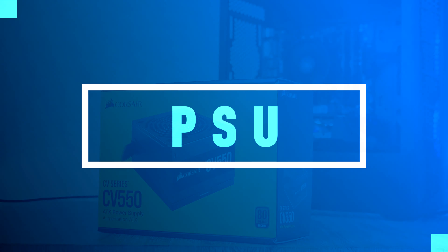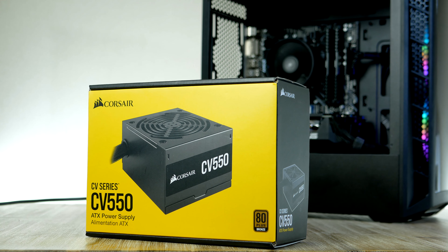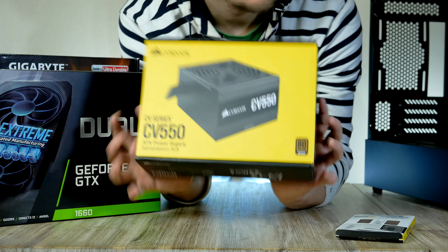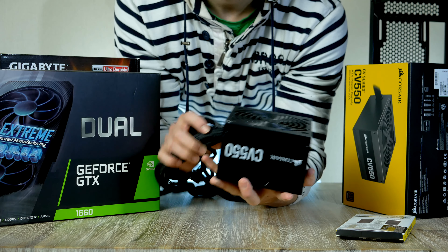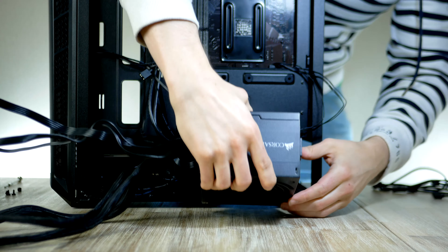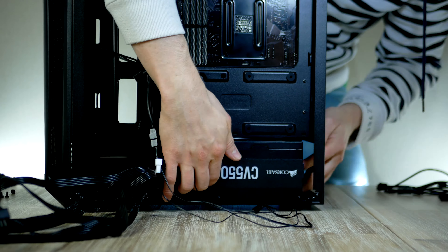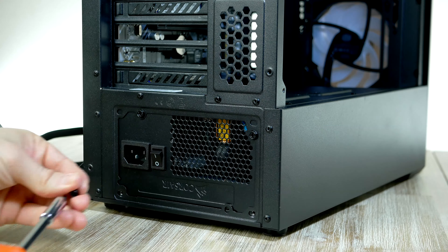Let's install our power supply. I chose this 550-watt unit from Corsair — a brilliant, compact, and silent high-quality PSU with 80 Plus Bronze efficiency certification and black sleeved cables, coming in at just $58. Make sure the fan is facing downwards, then gently slide it into place and secure it.